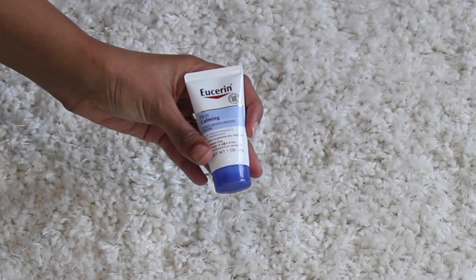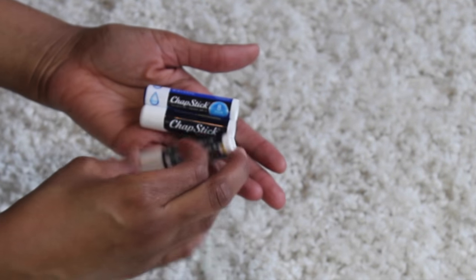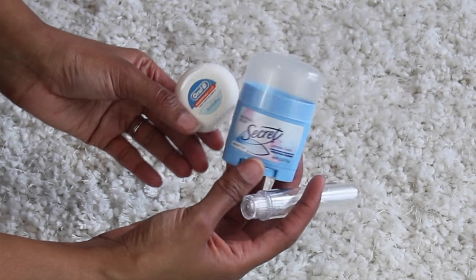I bring a lotion that can work on my hands, body, and face. Not only does your skin and hands get dry — your lips get dry too. I always pack at least three ChapSticks: one for my pocket, one for my purse, and one just in case I lose one.